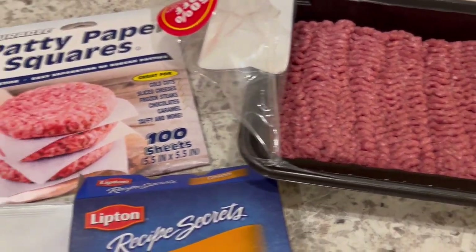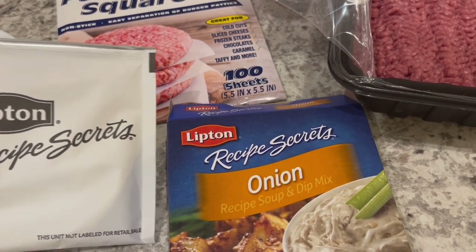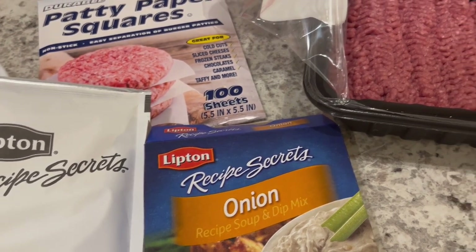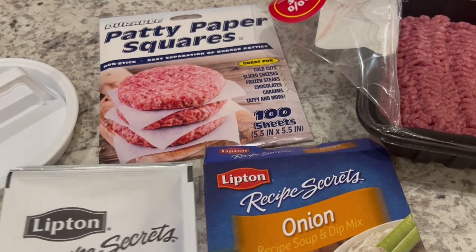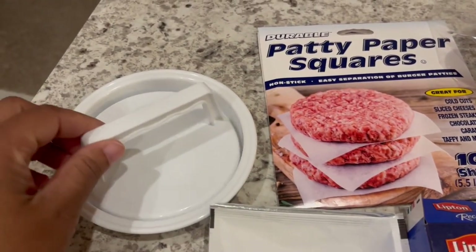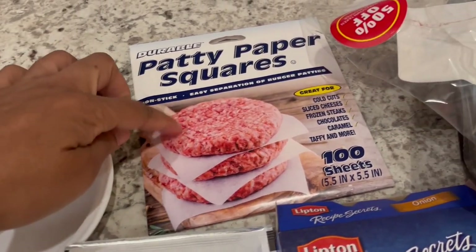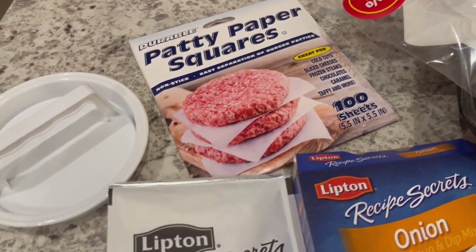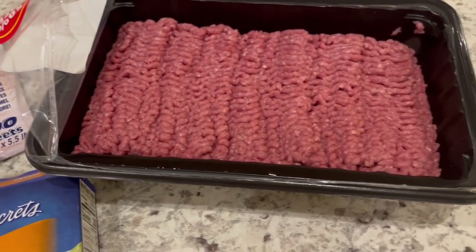I am going to season my ground beef with this onion mix. This is a really old recipe that's been around forever — you just season two pounds of ground beef with one package of onion mix, and it makes delicious burgers. I found this little burger press at the Dollar Tree a while back, and then I found these little paper squares to separate my patties. I'm going to get them all patted out and put them in the refrigerator until Howard is ready to grill later on.